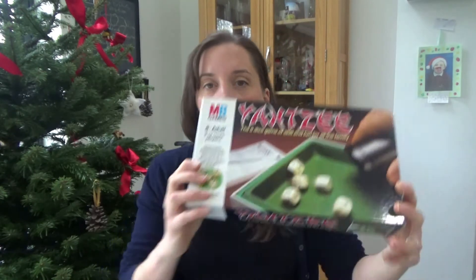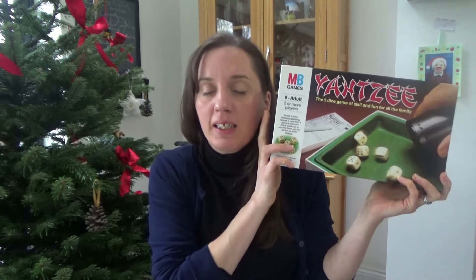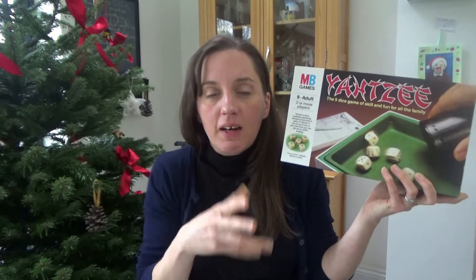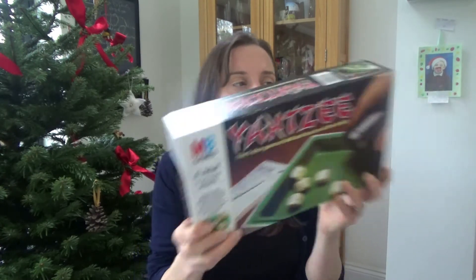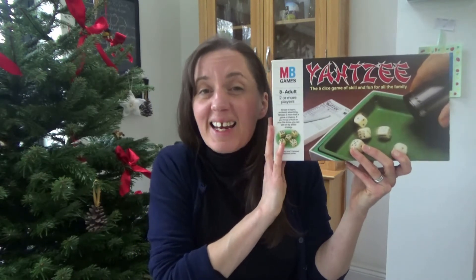The next game is Yahtzee. My husband found this in a charity shop. Ted plays this at school and his teacher said it's a really good game because it's all about adding up numbers — you roll dice and add up your score. Ted, Howard, and my mum played it and they all really enjoyed it, though Ted did get a little bit bored so it's maybe better for slightly older children. I think this one is around £8.